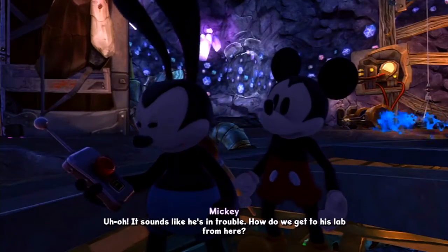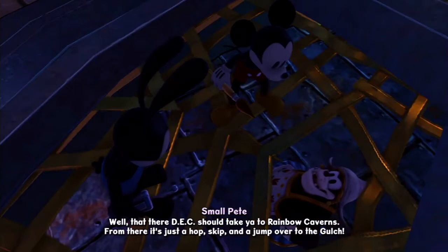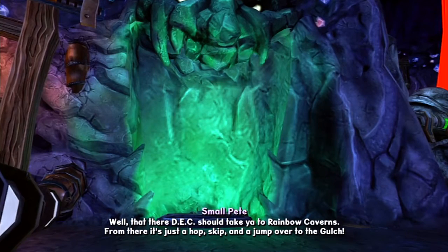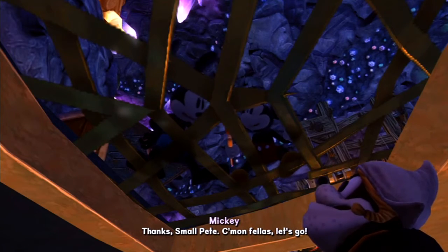It sounds like he's in trouble! How do we get to his lab from here? Well, that there DEC should take you to Rainbow Caverns. From there, it's just a hop, skip, and a jump over to the gulch. Thanks, Small Pete. Come on, fellas. Let's go!